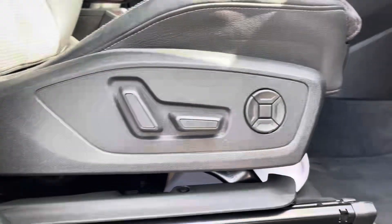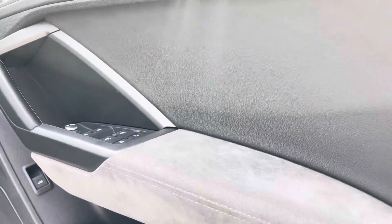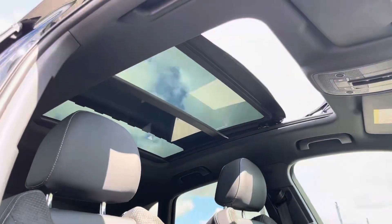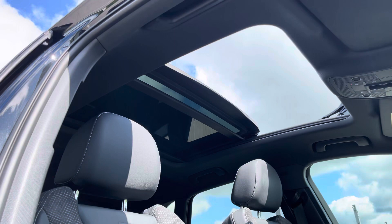The front seats are electronically adjustable with 4-way lumbar support, and the doors house aluminium and Alcantara inlays and also feature the Bang & Olufsen premium 3D sound system — one of the many great added extras on this Q3. Looking skyward, we have the panoramic glass sunroof which gives an airy and open feel to this Q3 Vorsprung.